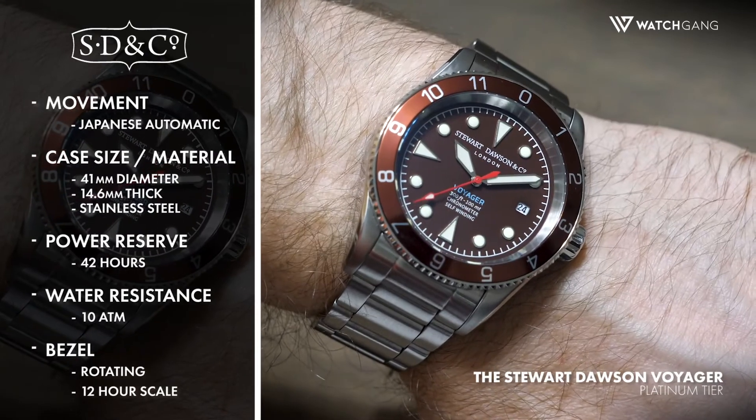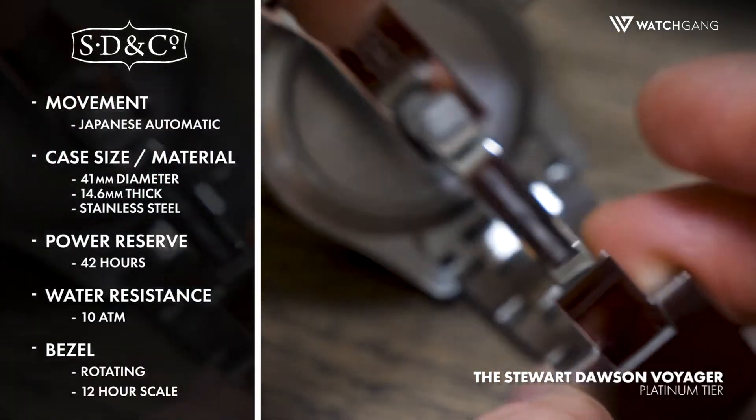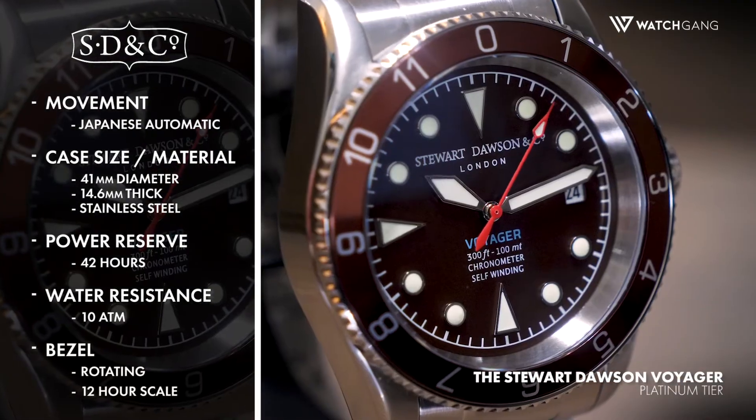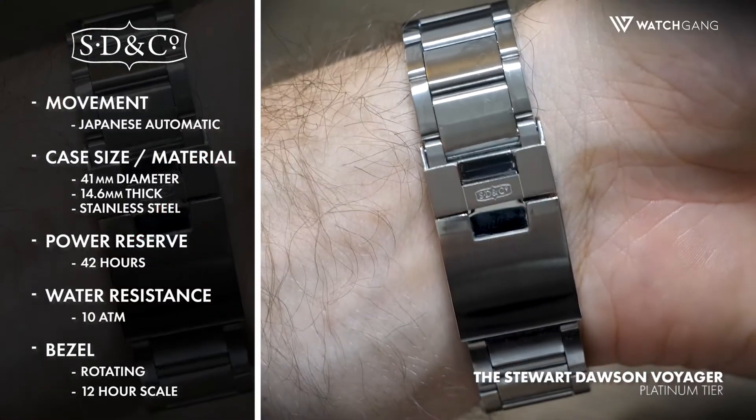Encircling the face is a stunning bezel with a 12-hour scale, allowing you to keep track of time in a second time zone. An enduring sapphire crystal front glass is teamed with 10ATM water resistance, both working in tandem to deliver the Voyager with trustworthy protection.